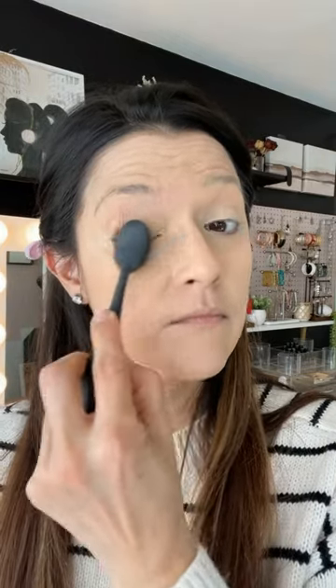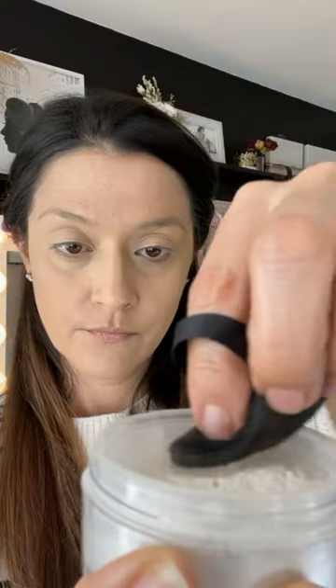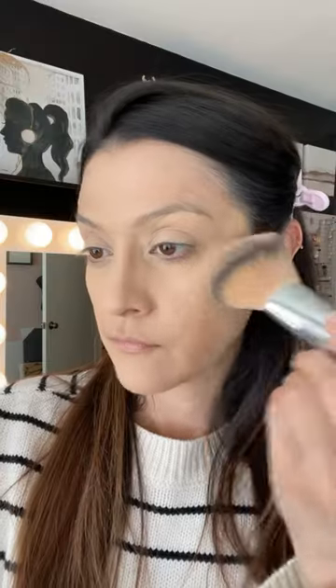I'll be doing a full review on the Born This Way foundation and concealer later on my channel, so be on the lookout for that. To set my t-zone and concealer, I'm using my Mary Kay translucent loose powder. I just recently fell in love with this product — I don't think I gave it a fair shot when it first came out, which was years ago. For some reason I thought it was sparkly, but when I tried it again I was super surprised — it's not sparkly at all. It has this illuminating factor to it that leaves the skin looking so beautiful.